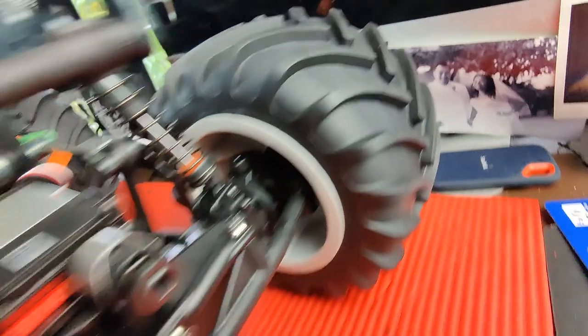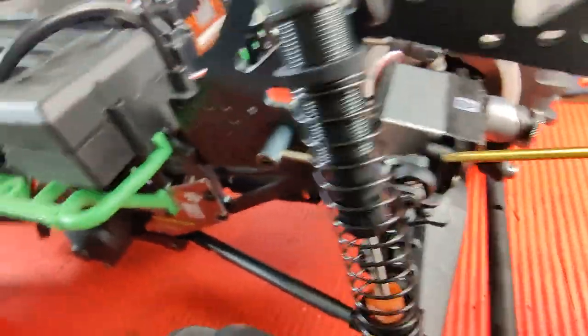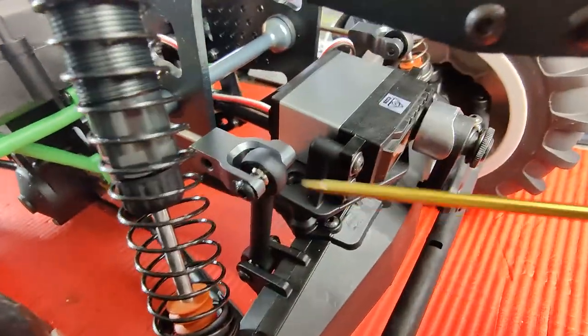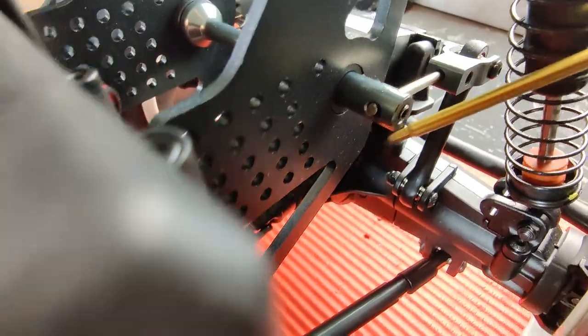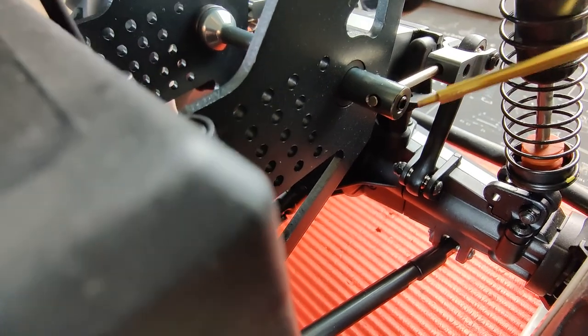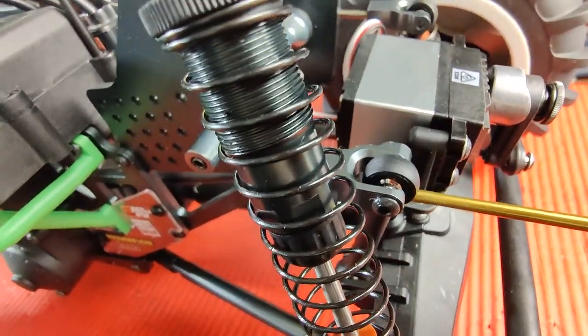The sway bar is another item to address. It runs across the front and the grub screw can pop out. I'm going to remove the grub screw, apply blue Loctite, and reinstall it. I'll put Loctite on both the front grub screws to make sure everything stays in place.